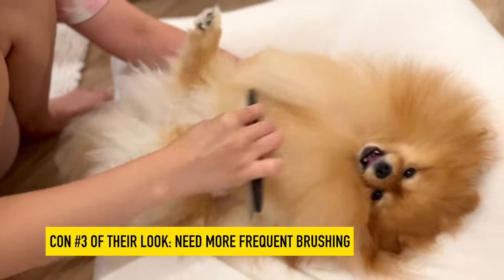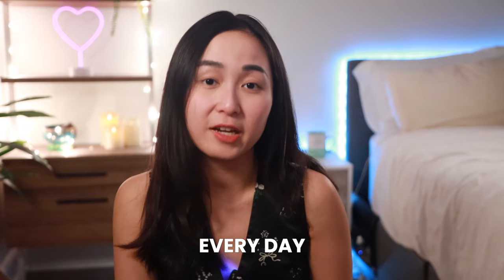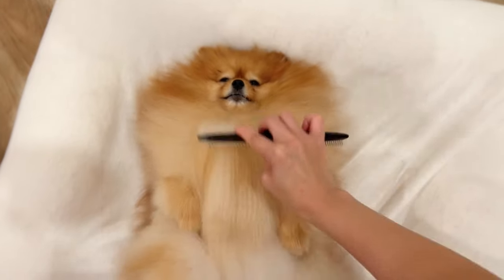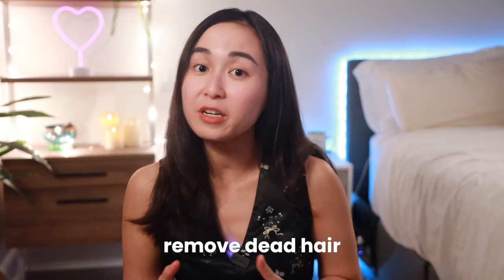The third con goes hand in hand with the previous one: since Poms have a double coat and tend to shed excessively around twice a year and moderately for the remainder of the year, you need to brush their coat more frequently than other dogs to remove dead hair and reduce shedding. Generally, you should brush their fur every day during heavy shedding seasons and once every few days for the rest of the year. Brushing is essential to keeping their coat healthy and fluffy, preventing matting, removing dead hair, and avoiding skin allergies. I have a grooming video linked in the description. Depending on your schedule and whether someone else can help, this can get pretty tedious and overwhelming at times — it's one of the main things to consider when getting a Pom.